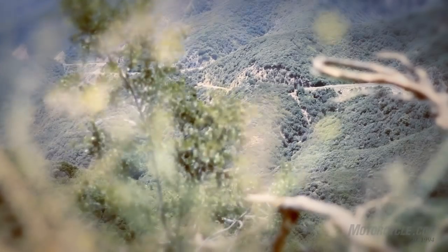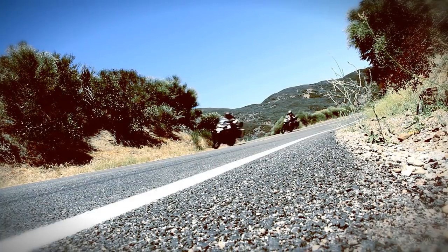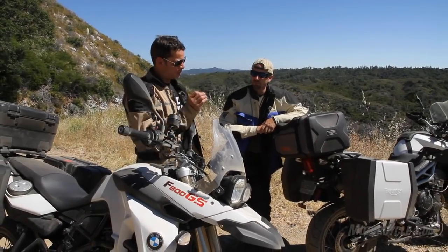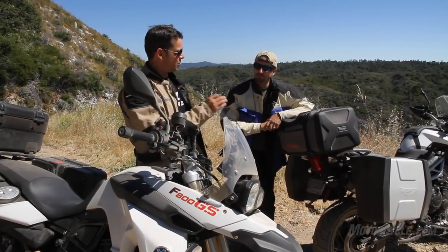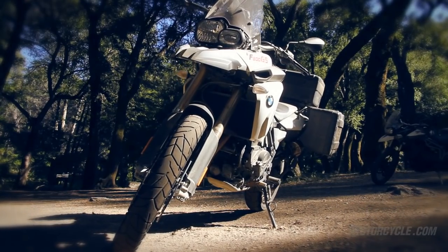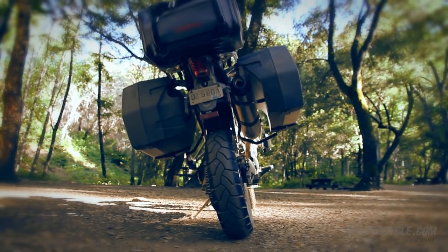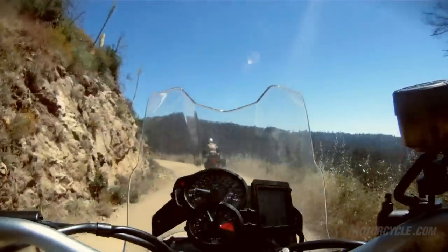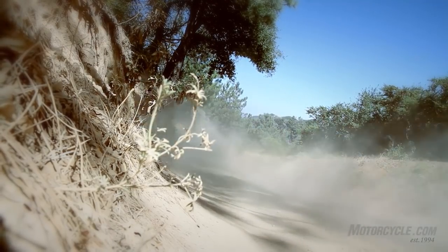Here we are on Coast Ridge Road outside Big Sur, California, and what we've come to find out are the key differences between these two motorcycles that are extremely similar, yet have a purpose that suits an individual wanting to purchase one of them. It blew me away just how much Triumph benchmarked the F800GS, but in our time on street and rugged Forest Service roads, we've discovered they have some unique traits that are definitive in separating the two machines.